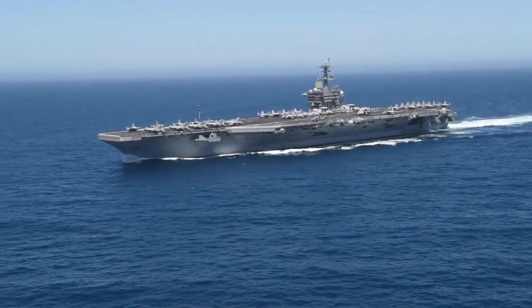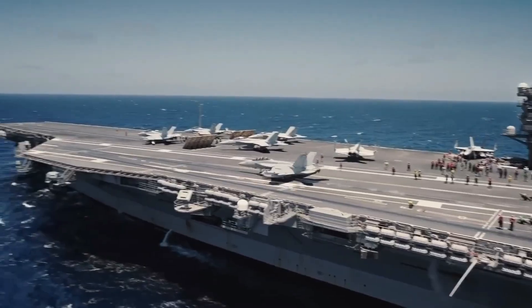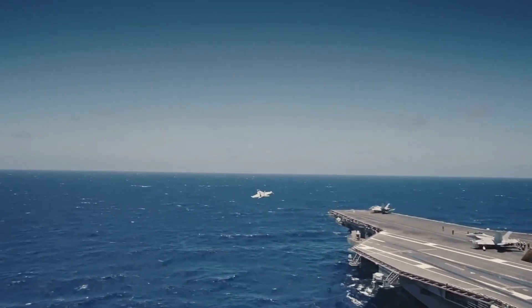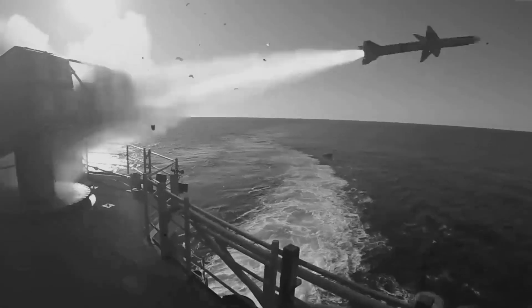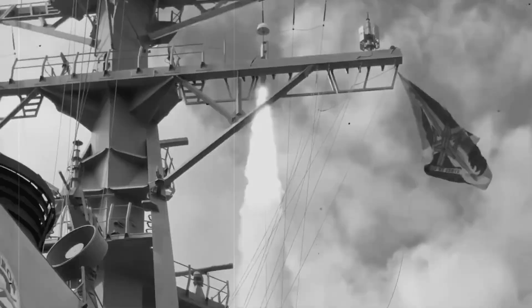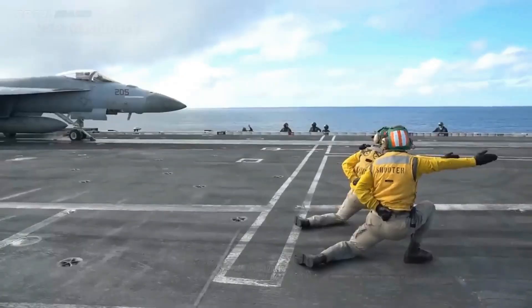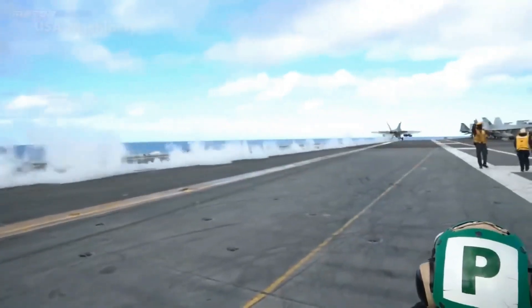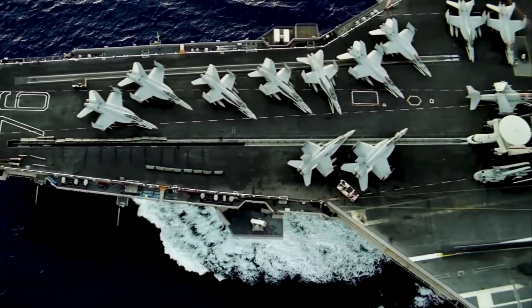When these carriers deploy to various regions around the world, they embody the United States' commitment to maintaining peace and stability. By positioning such significant assets in strategic locations, the U.S. Navy sends a clear message to nations that may consider hostile actions. The mere sight of a Nimitz class carrier — capable of launching airstrikes and conducting extensive operations — can influence the calculations of foreign governments, reminding them that the U.S. possesses the capability to respond swiftly and decisively, serving as a stabilizing force in potentially volatile regions.